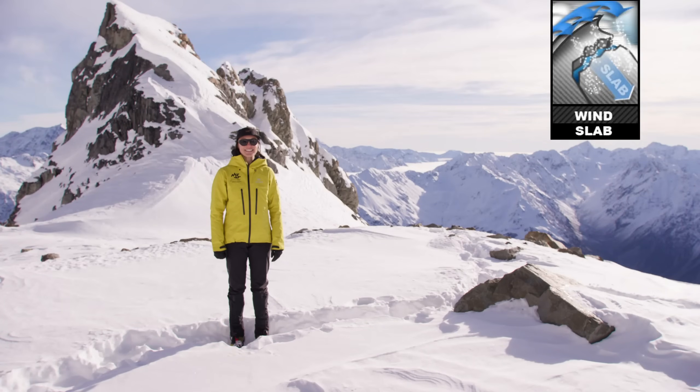Kia ora, Bianca here from the Mountain Safety Council. Today we're going to look at wind slabs as well as some travel considerations for when this avalanche problem exists.